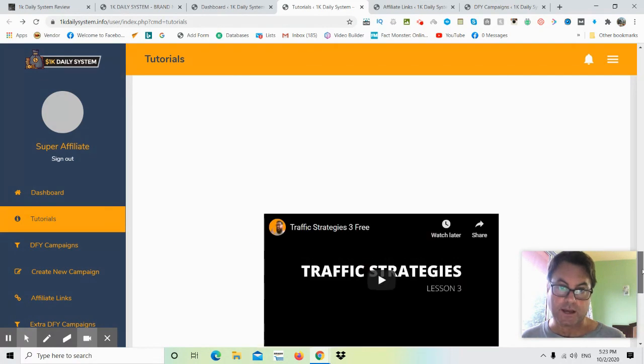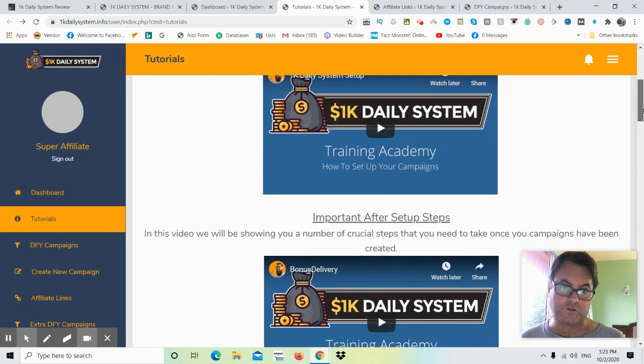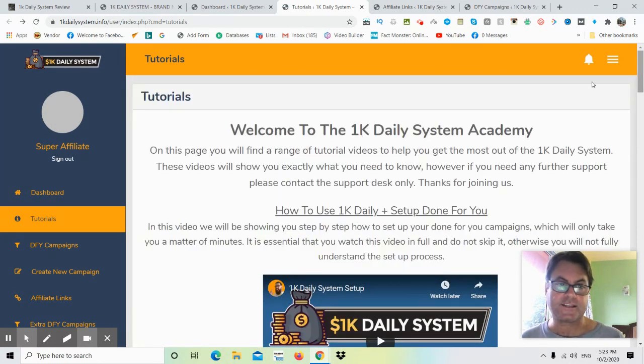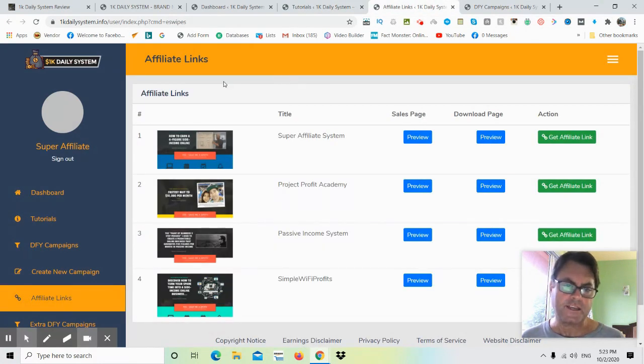You'll also see Auto Profit Boost, Super Affiliate Builder, and traffic strategies — these are the upgrades. On the front end you get four different video trainings. Watch the tutorials first, and when you're ready to promote your campaigns, go to the affiliate links section. There you'll find different affiliate programs: Super Affiliate System, Project Profit Academy, Passive Income System, and Simple Wi-Fi Profits. I would recommend the Super Affiliate System.